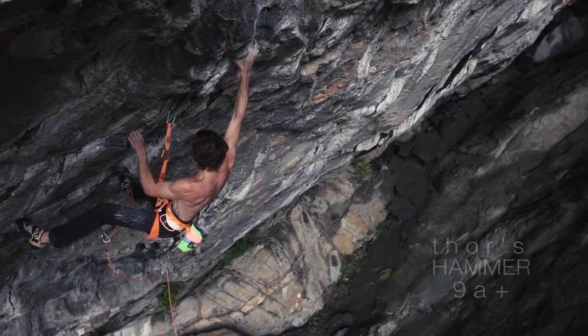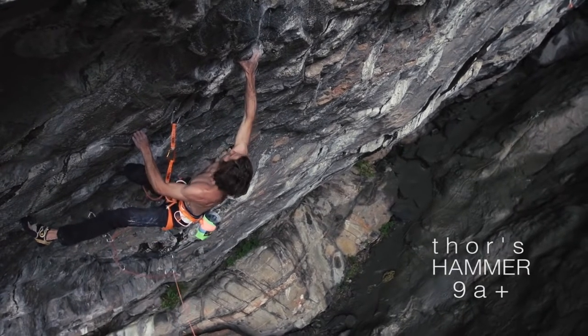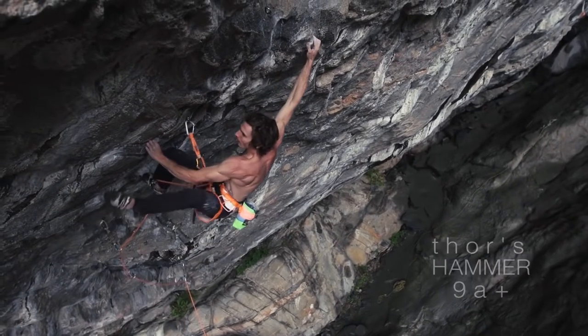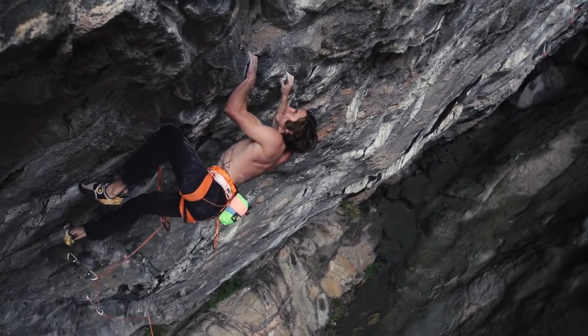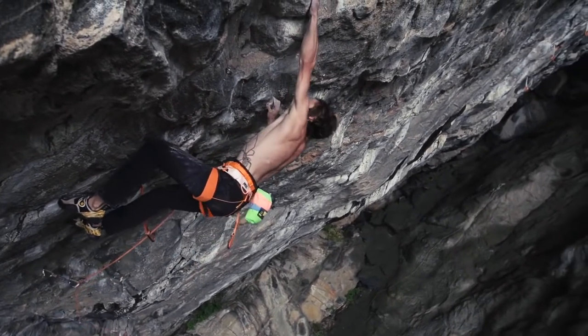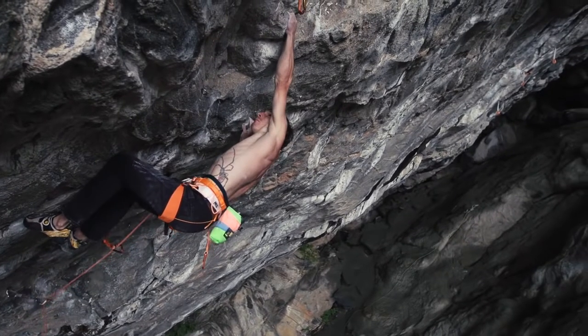For a good chunk of this trip, Thor's Hammer was 80% wet with a few dry sections. So I had to train my body to climb 9A+ when it was damp, and that was a hard thing to do.